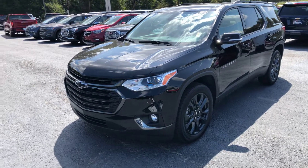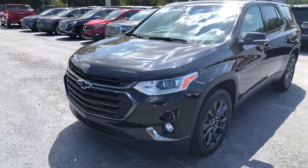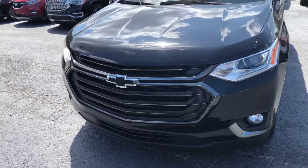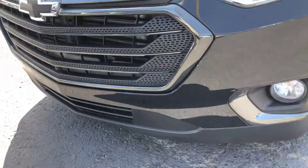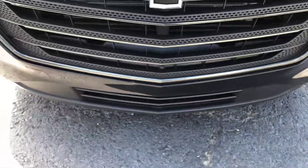Hey Mr. Jones, this is Cy Freeman here at Jimmy Britt Chevrolet, just giving you a quick look at the 2018 Chevy Traverse. Of course it's a beautiful black exterior, does have the black Chevy bowtie on it, fog lights below, as well as the 360 camera view which I'll show you some more of in a few seconds.